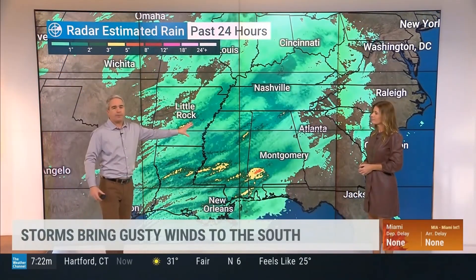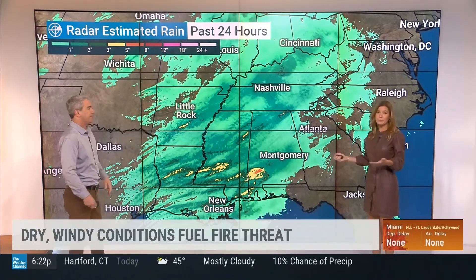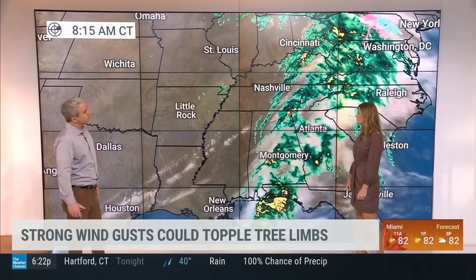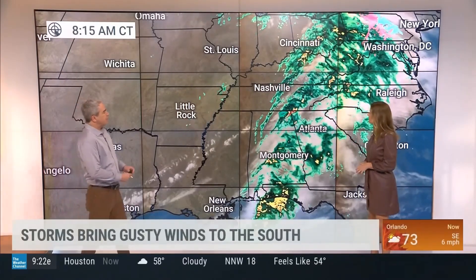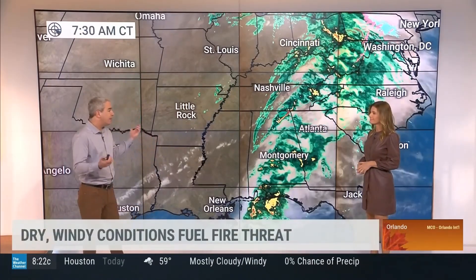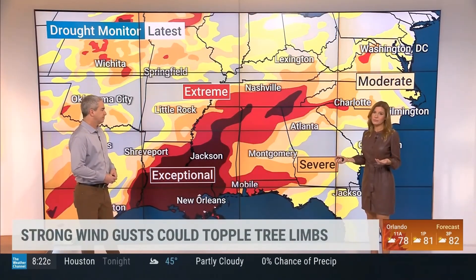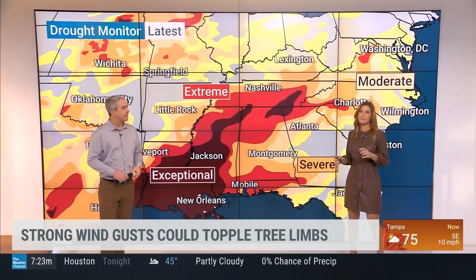The rain that moved through with the front was, on radar estimates, up to a couple of inches in spots — better than nothing. Macomb, Mississippi saw 3.06 inches of rainfall, a record for the date. We're seeing some really heavy rain in northern Alabama this morning, where there is a flash flood warning — a couple inches of rain already with still some light rain falling. But this is not enough — it takes a lot of these events to eliminate the fire danger. We're still running more than 20 inches behind in Louisiana and Mississippi when it comes to rainfall needed.